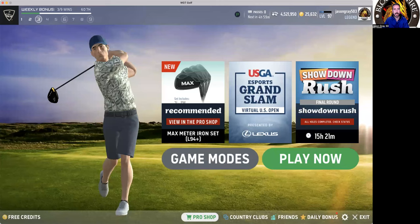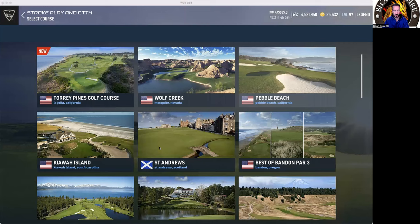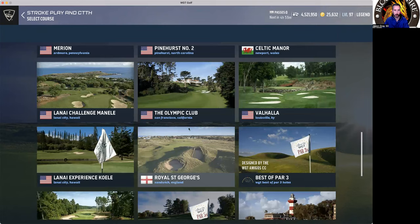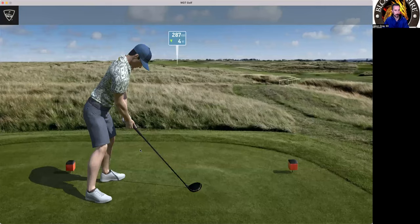What's up everybody, it's Jason Gray 503 from Blood and Fire Country Club. Today we're going to be looking at Royal St. George's back nine. It's a windy course. Our club doesn't play it that much — let me know how often you all play Royal St. George's and what you think about it in the comments below. Pete and I do see your comments, so feel free to interact with us.